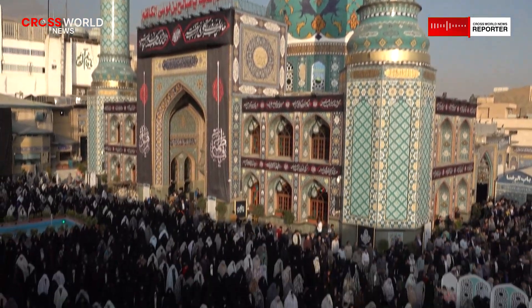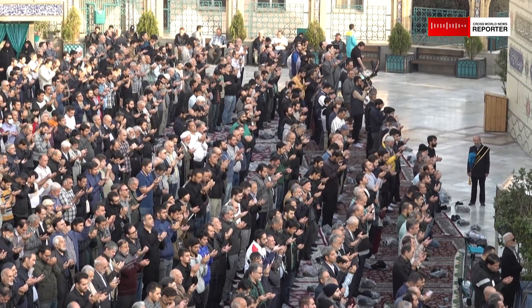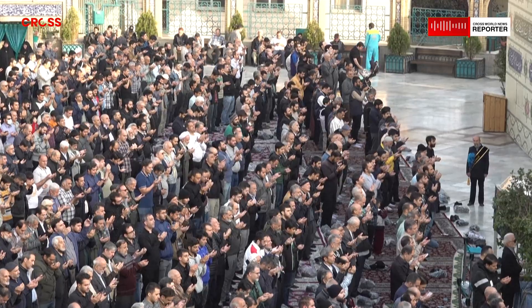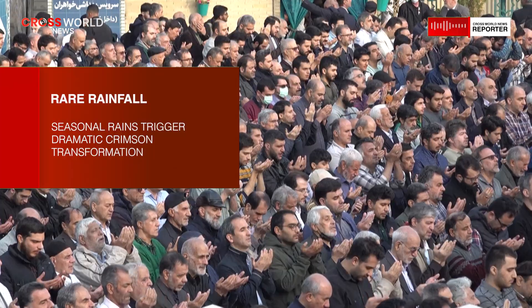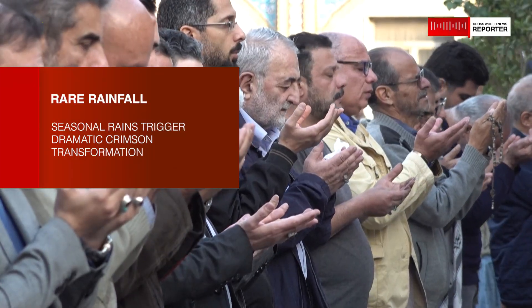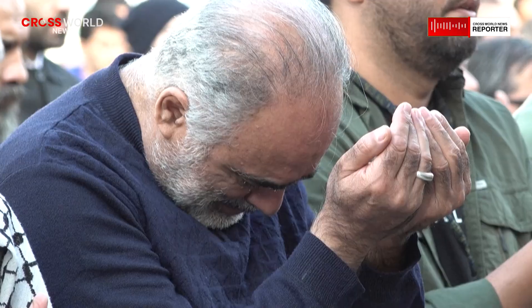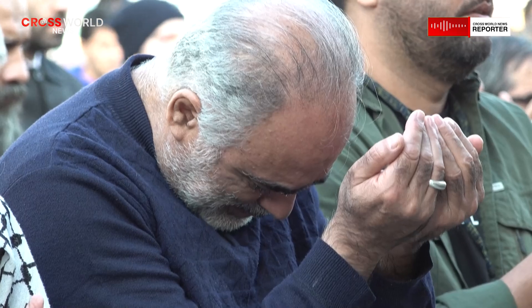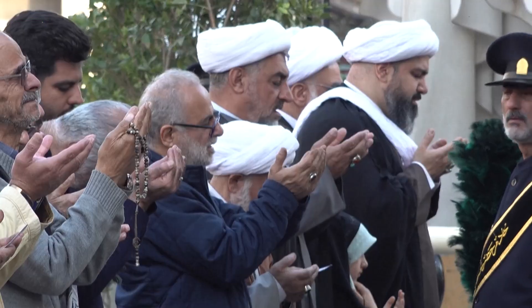Beyond its visual appeal, the red soil of Hormuz Island carries economic and cultural significance. Locally known as Gelak, the mineral-rich earth has been used for generations in traditional practices. Historically, it has served as a pigment for crafts, a coloring agent in certain foods, and a component in local remedies. Its distinctive hue and texture made it valuable long before modern tourism brought wider attention to the island.